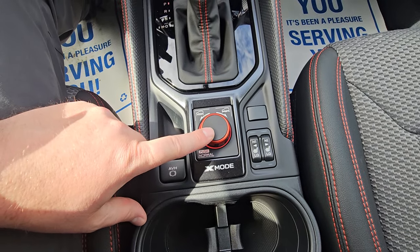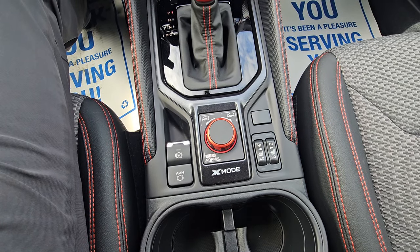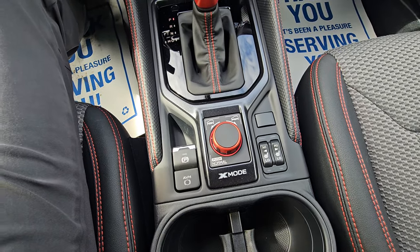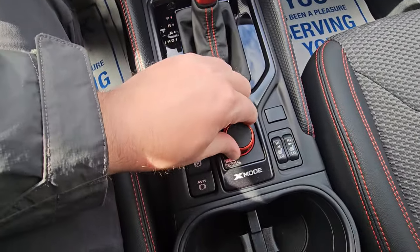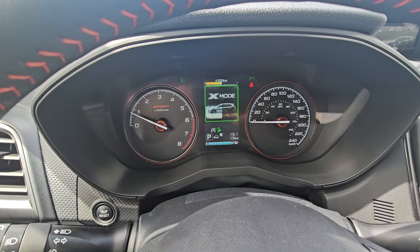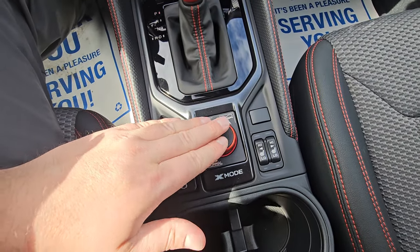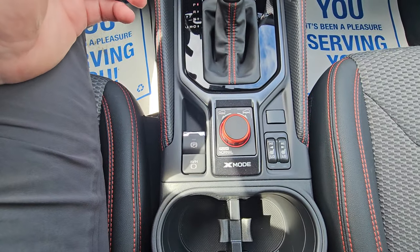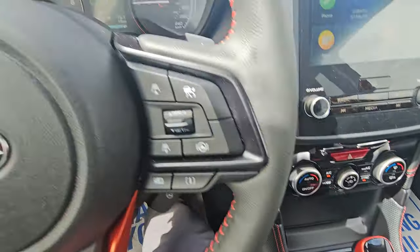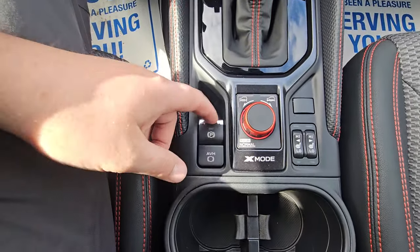This is one of the first trim levels where you get dual-function X-Mode. X-Mode is like 4x4 low for slow off-road rough terrain — you need to be going under 20 km/h. Twist left and X-Mode comes on; twist right for Deep Snow and Mud mode, which also turns off traction control to allow excess wheel spin. If you exceed 40 km/h it shuts off, or press down to go back to regular Intelligent or Sport Sharp.